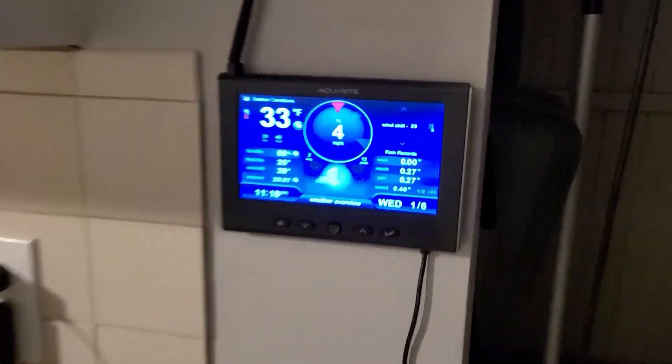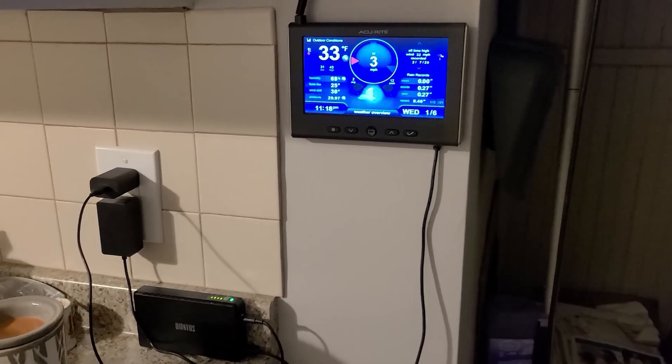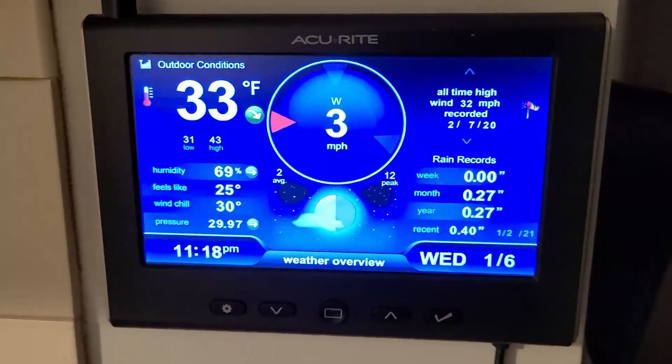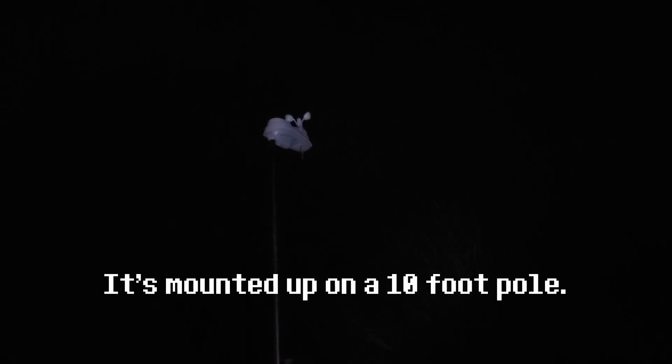I may have showed you my weather station before but this part is different. This weather station is cool — it does not rely on an internet connection of any kind to get the data. It actually comes from a sensor outside. Out here is the wireless sensor; it just has some AA batteries and it measures the wind speed, direction, keeps track of how much rain has fallen, and measures the temperature, humidity, pressure — all that good stuff.